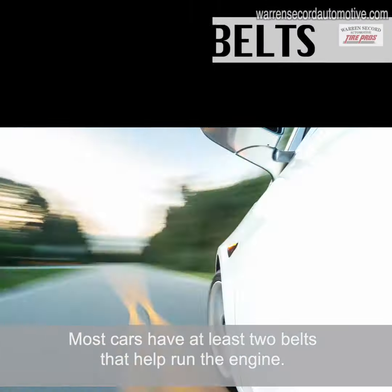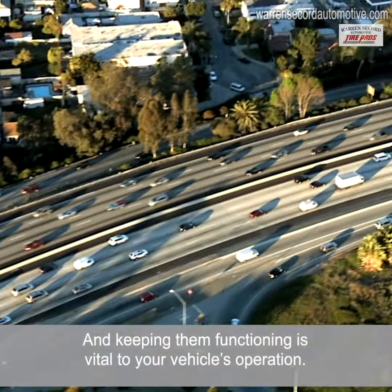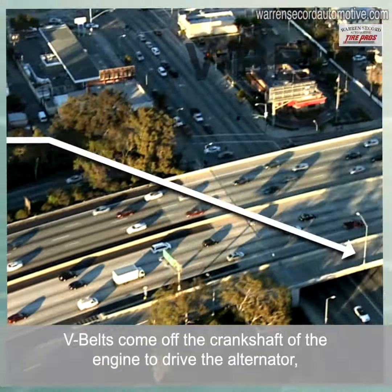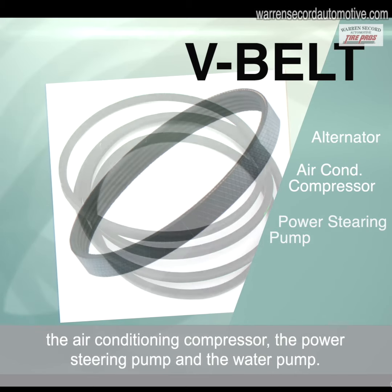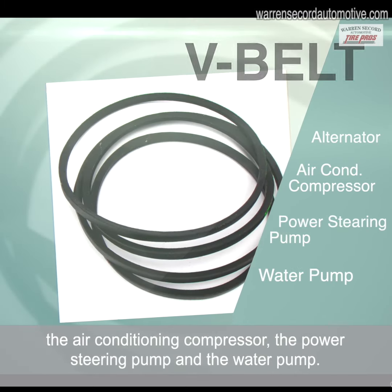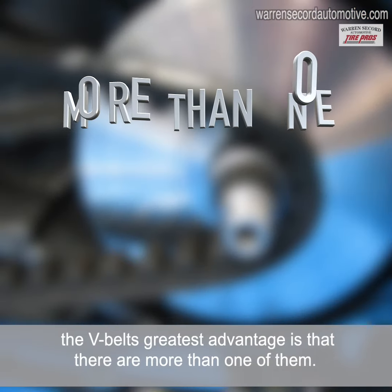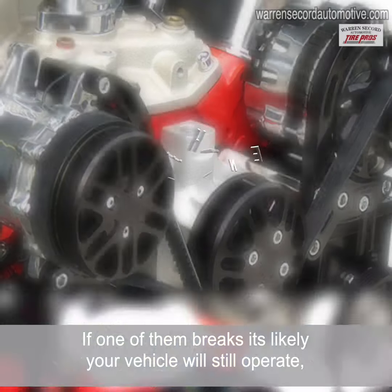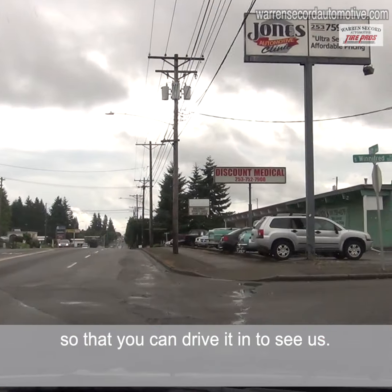Most cars have at least two belts that help run the engine, and keeping them functioning is vital to your vehicle's operation. V-belts come off the crankshaft of the engine to drive the alternator, the air conditioner, the power steering pump, and the water pump. Though less common in newer autos, the V-belt's greatest advantage is that there are more than one of them. If one of them breaks, it's likely your vehicle will still operate so that you can drive it in to see us.